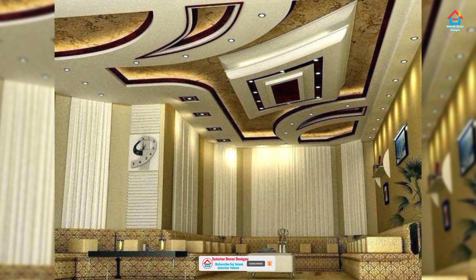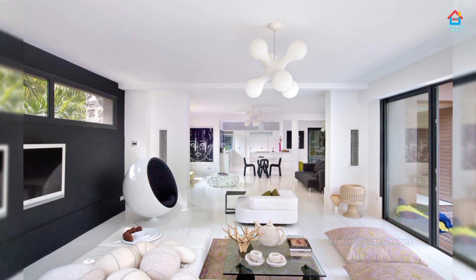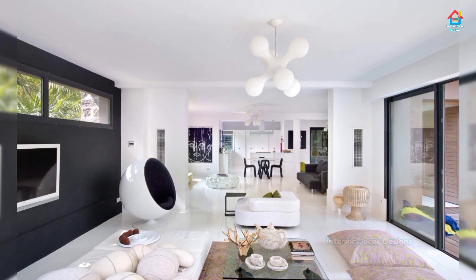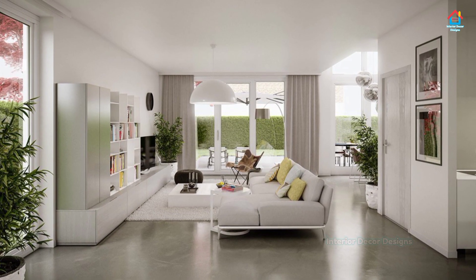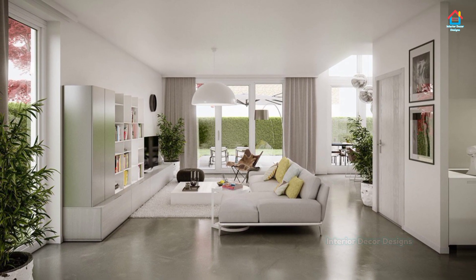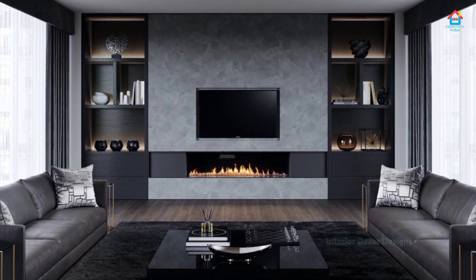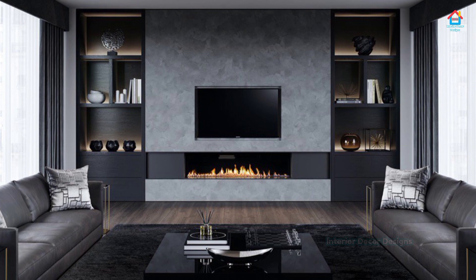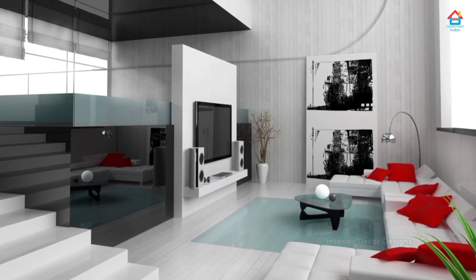Sometimes all you need to do to make your living room feel fresh is to switch up its layout. Is your furniture pushed up against the wall? Try floating it in the middle of the room. Is there too much space between your seating arrangement? Consider dividing your space into multiple zones. At the very least, think about decluttering your space, which will open up the room and make it feel refreshed.